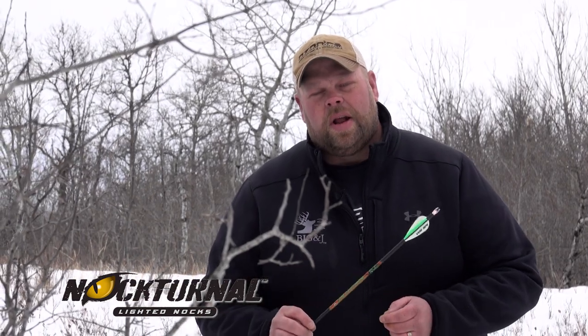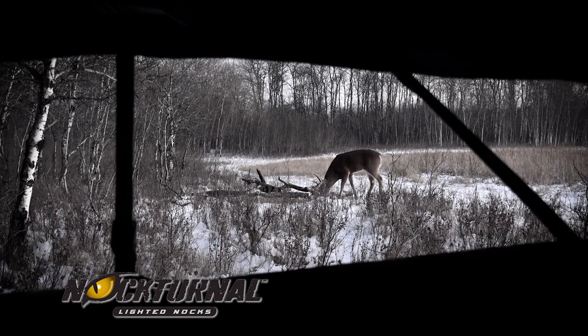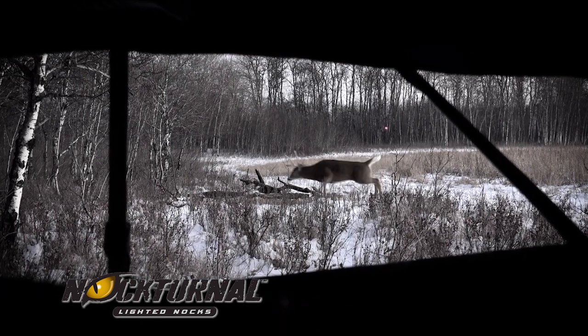The best way to ensure that is to use a nocturnal lighted nock. We all practice and strive for that perfect shot every time, but it doesn't always happen. And when it doesn't happen, your next steps are critical. Knowing where your arrow hit and how to proceed is the biggest tool to recover it. If it's a marginal shot and you go in too soon because you don't know where that arrow hit, you might bump that deer — and bumping a wounded deer can greatly reduce your chance of recovering that animal.